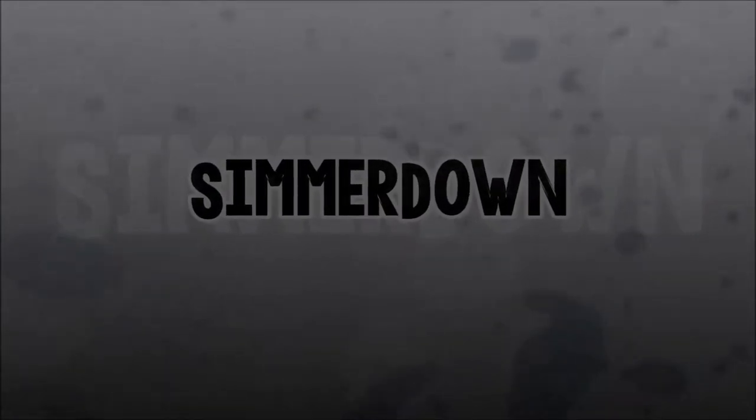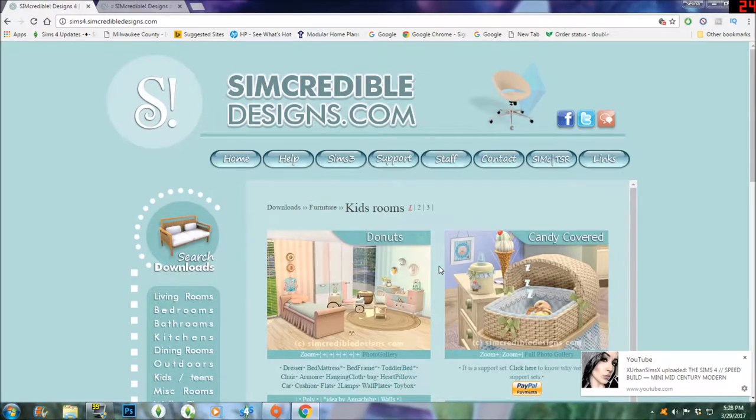Hi guys, this is Simmer Down, aka Selena, and welcome back to the channel. Today I'm filming a showcase video showcasing the Candy-Covered Set — it's a candy-covered nursery bedroom set for kids by simcredibledesigns.com. I will leave the link in the description.